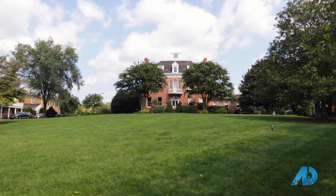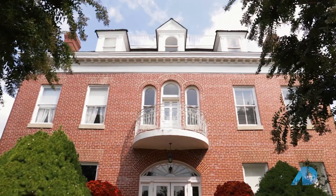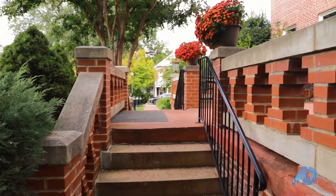Behind us is Kentlands Green, a wonderful place to relax, play, and gather in the community. And right across from the green is Kentlands Mansion. Kentlands Mansion wasn't always a community facility — we're about to learn a lot more about that. Marina, what can you tell us about the history of the mansion?